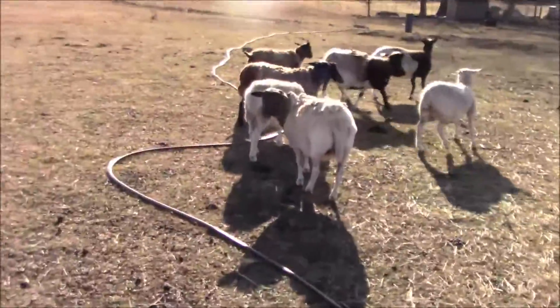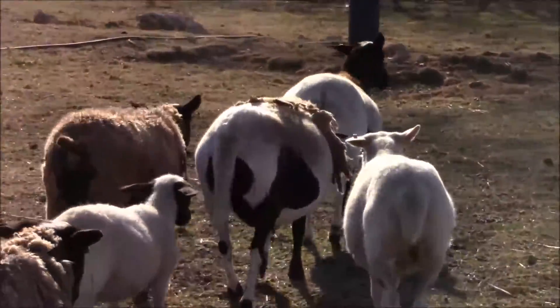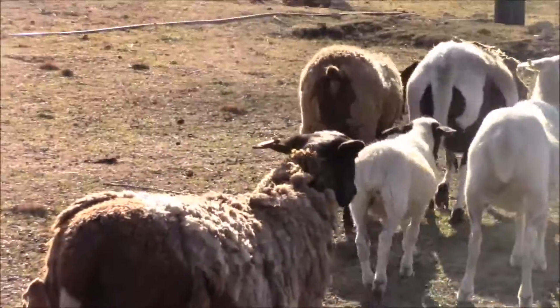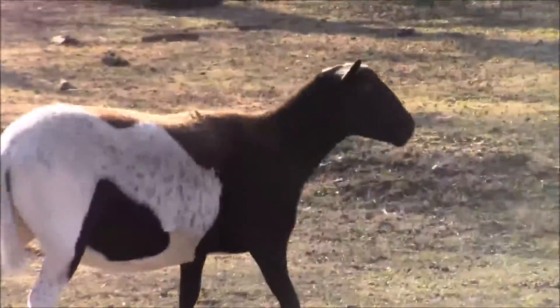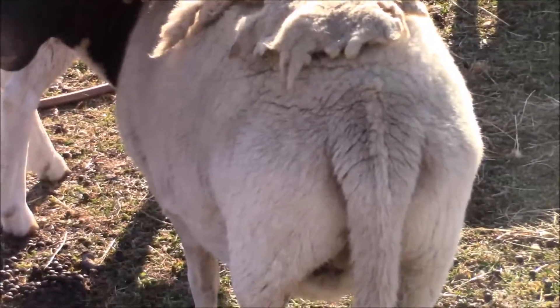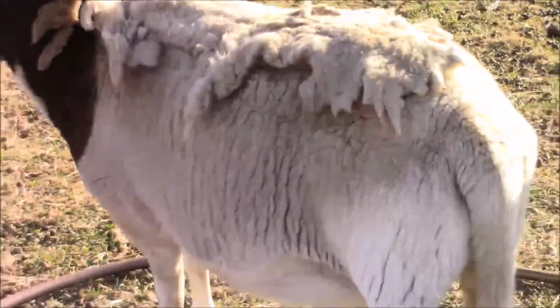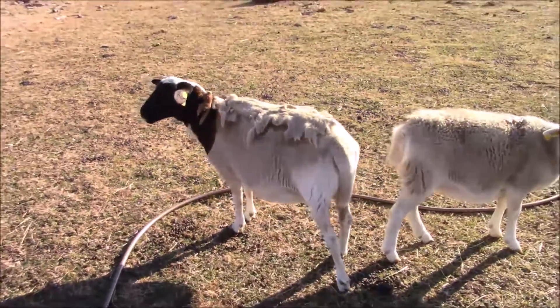I'll show you some of these other ones. Hopefully the wind's not too bad. You can see her, she's showing really good. That mama's showing really well, the one beside her, and this one right here. That one up there — she had twins last year. She just had one, I'm thinking she might just have one again, as little as she's showing.